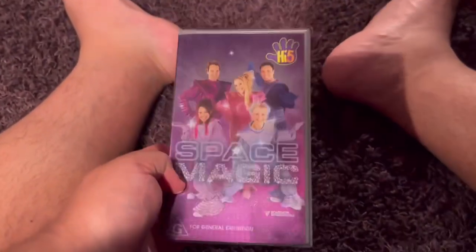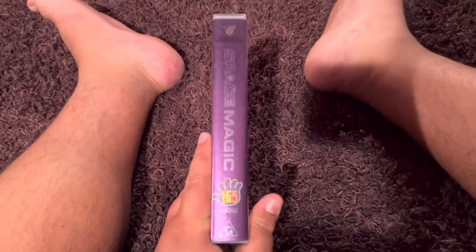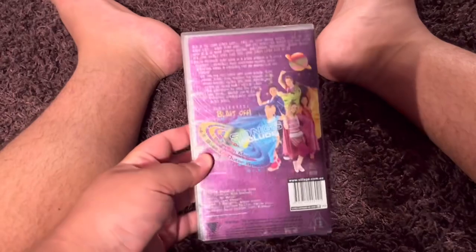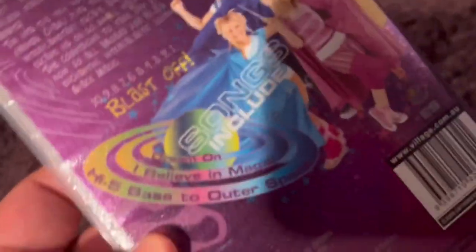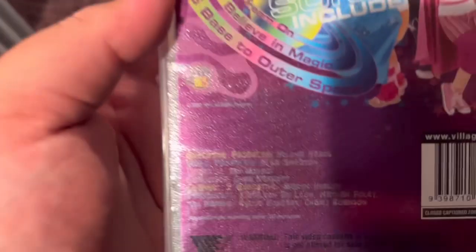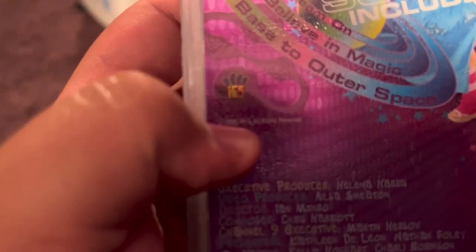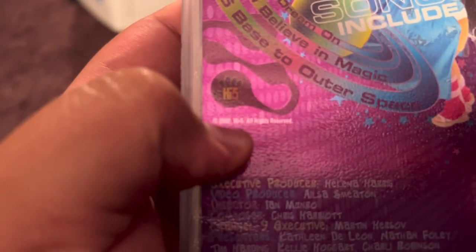Next up is High Five Space Magic 2004 VHS. Here's the front. Spine — no profile picture. The back. The songs are Dream On, I Believe in Magic, and High Five Space to Outer Space. As you can see, it says 2002 on the back cover — it's supposed to be 2004, not 2002.